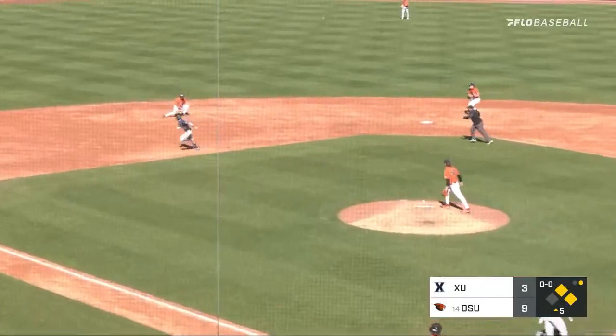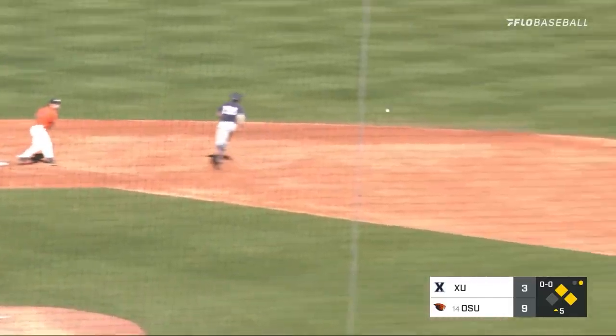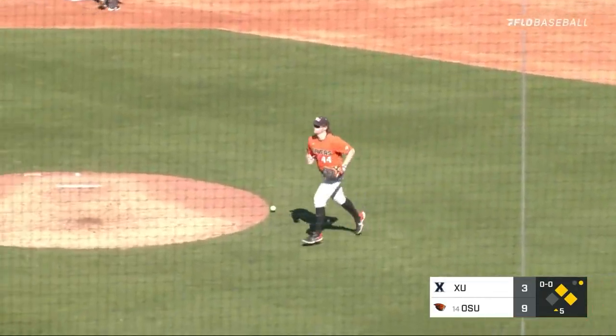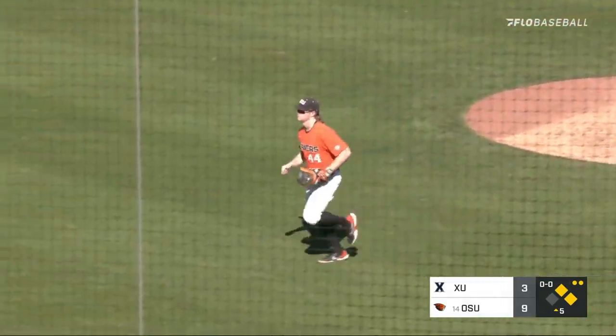First pitch to Anderson, on the ground to short. This could be two. Dernetti to second for one, the relay in time. 6-4-3 double play, and the inning is over.